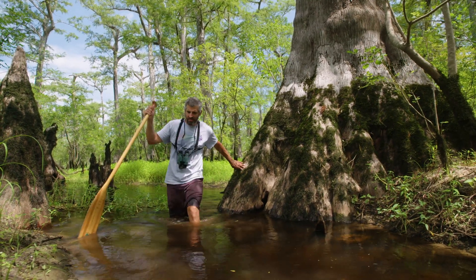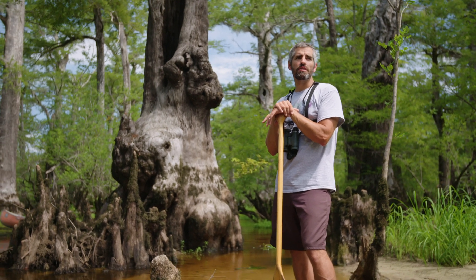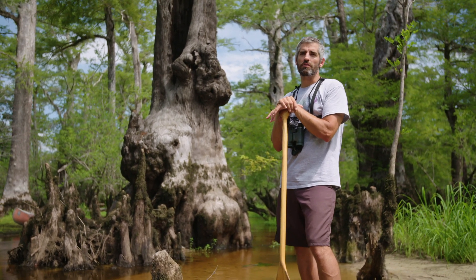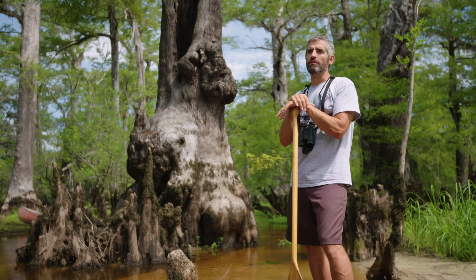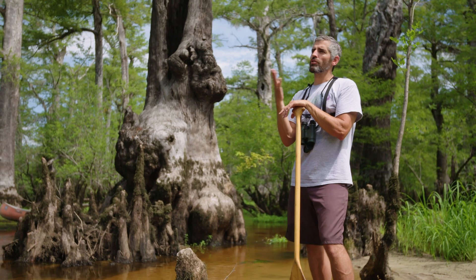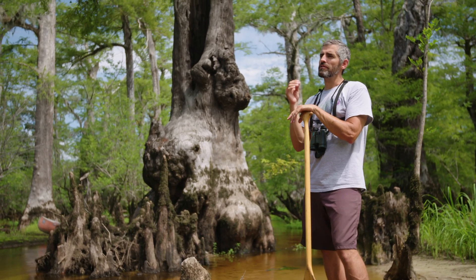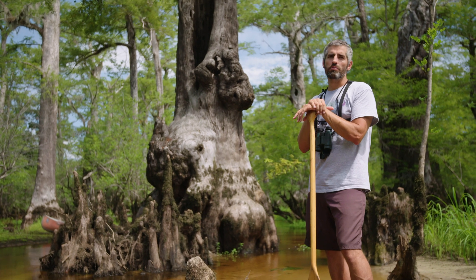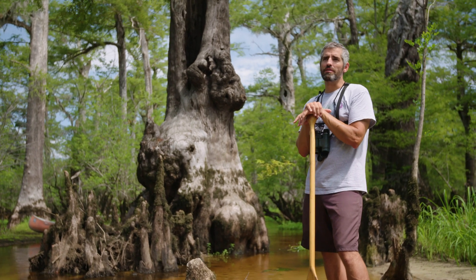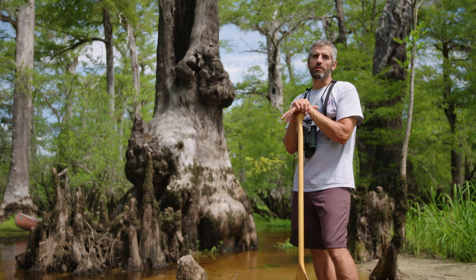We know that tree is 2,600 years old, but there are probably dozens of other trees in here that are even older, according to scientists with lifelong experience looking at these trees. To say there's only one tree here that's 2,600 years old would not be accurate — it's just the one tree we've been able to core all the way to the middle. There could be dozens of trees that are 3,000 years old or older in here.